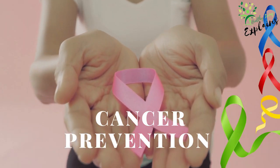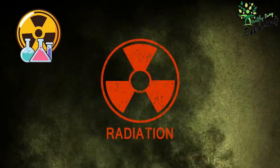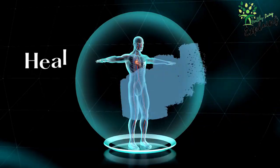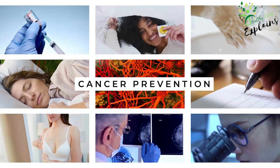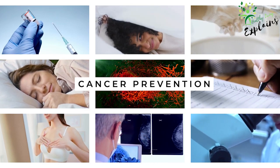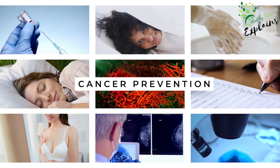In conclusion, cancer prevention involves a multifaceted approach that includes understanding the various factors contributing to the disease and making conscious lifestyle choices to reduce your risk. By focusing on aspects such as avoiding harmful chemicals and radiation, consuming organic food, limiting sugar intake, exercising regularly, managing stress, and maintaining a healthy immune system, you can significantly lower your chances of developing cancer. Additionally, staying up to date with vaccinations, practicing good hygiene and safe sex, getting enough sleep, and prioritizing regular screenings and checkups are crucial components of a comprehensive cancer prevention strategy. By staying informed, proactive, and committed to your overall health, you can take meaningful steps to protect yourself and your loved ones.